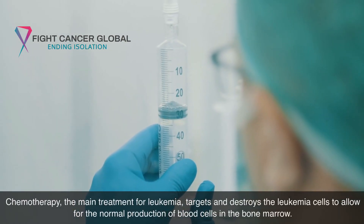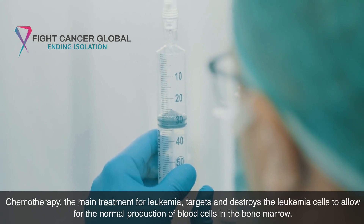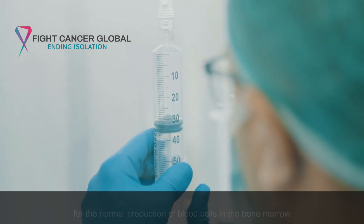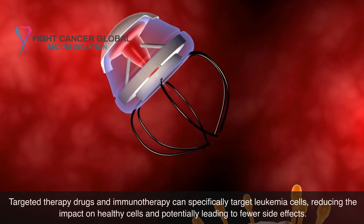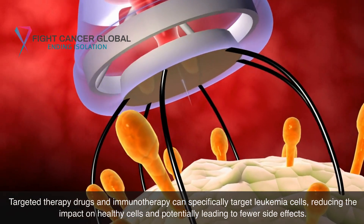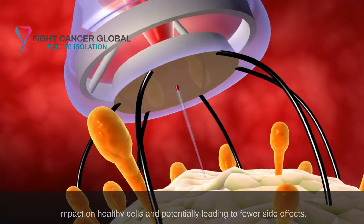Chemotherapy, the main treatment for leukemia, targets and destroys the leukemia cells to allow for the normal production of blood cells in the bone marrow. Targeted therapy drugs and immunotherapy can specifically target leukemia cells, reducing the impact on healthy cells and potentially leading to fewer side effects.